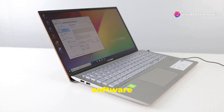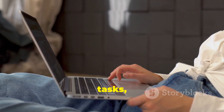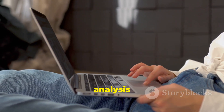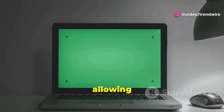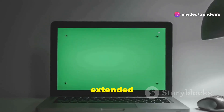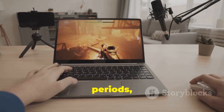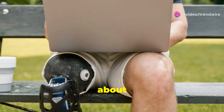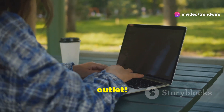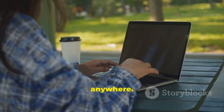The OmniBook Ultra AI PC doesn't compromise on performance, offering the power to run demanding software and multitask efficiently — from complex data analysis to high-end graphic design. Its standout feature is impressive battery life, allowing you to work or play for extended periods without interruption. No need to constantly search for a power outlet — you have the freedom to work from virtually anywhere.